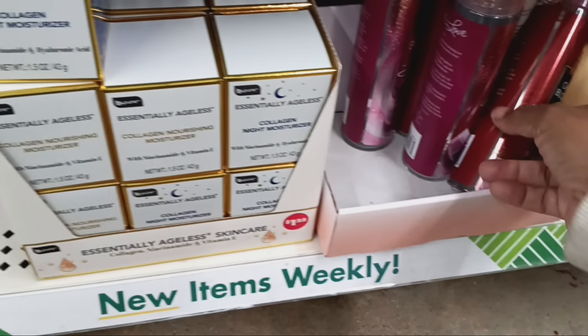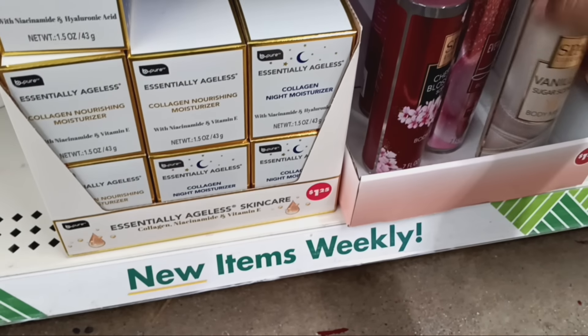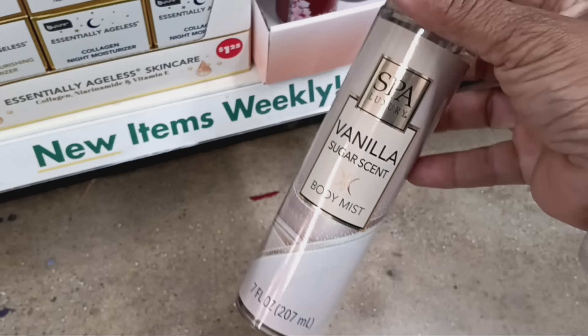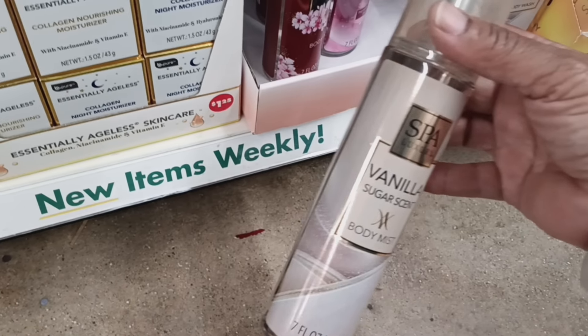Girl, yes — look at this. If I wasn't looking for it, they got it back there. They have the sprays — I want to smell this Vanilla. I keep hearing the Vanilla is pretty good, and I love vanilla things, more like when it smells like a cookie. Let me check this out.